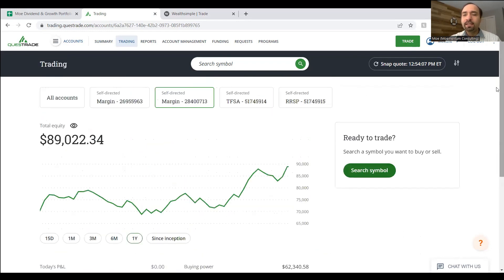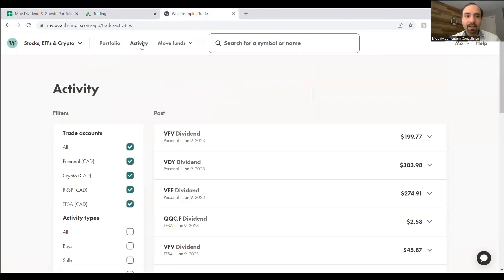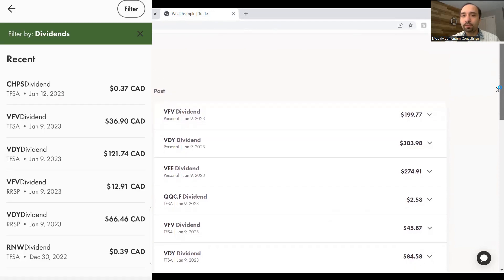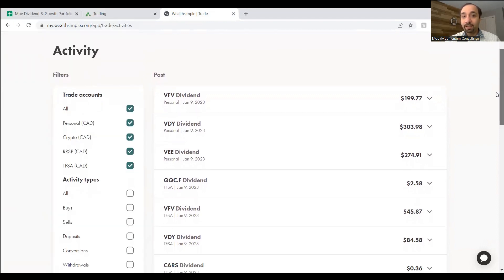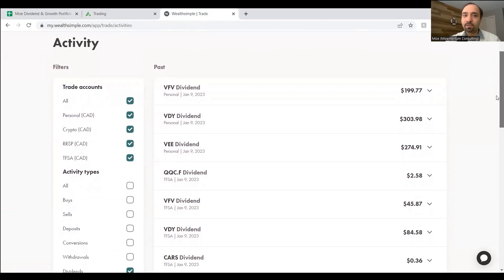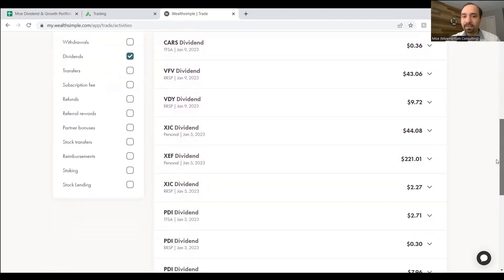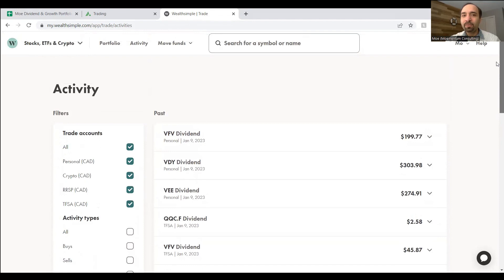As for the dividend income — we've talked about over $3,200 received this month — I want to be more specific. For our Wealthsimple Trade account, we received close to $1,200 in dividend income for myself, and for my wife we received close to $250. The majority of these dividends came from our shares of VDY, which is a monthly-paying dividend and our largest exposure. We also received dividends from VFV, VEE, XIC, and XEF, along with some additional dividends from other funds we don't actively buy or sell anymore.